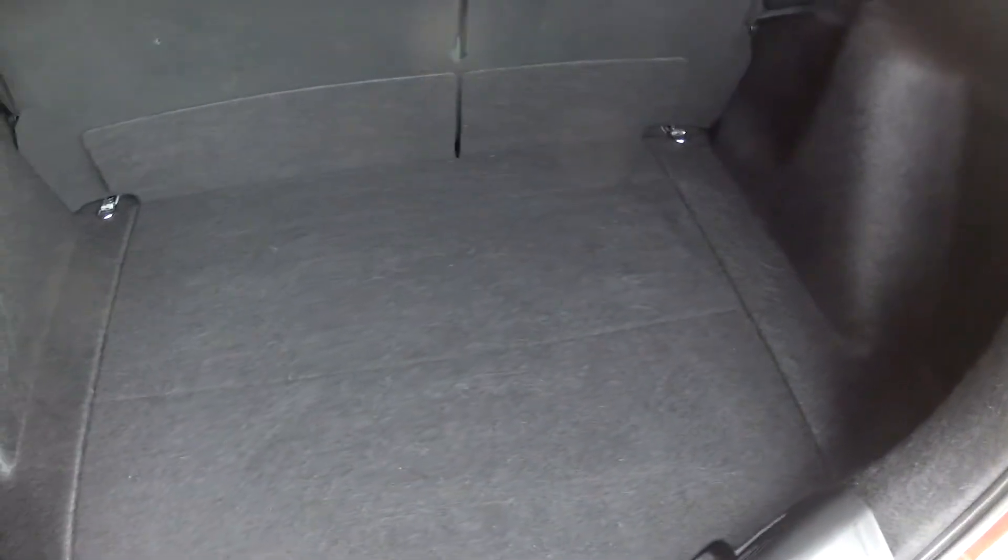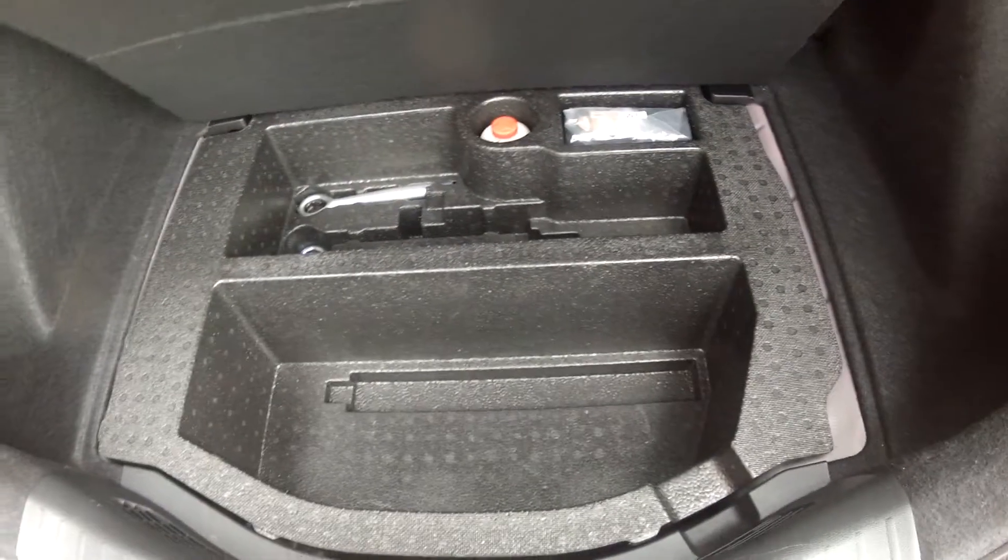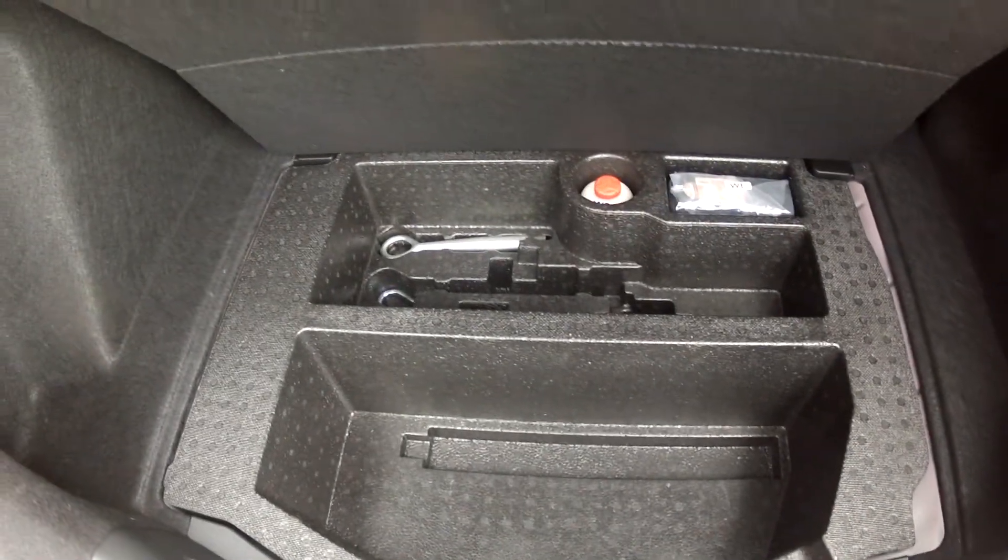The boot capacity is very good — there's plenty of room for shopping trips or luggage, whatever it is you may carry. There's also a light in the boot, so you're good after the hours of darkness. Just under the floor there's space for extra items and of course the emergency equipment, the inflation kit.